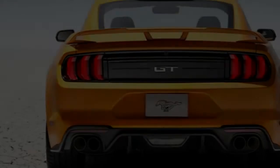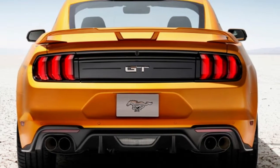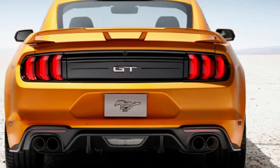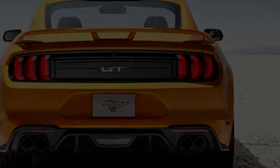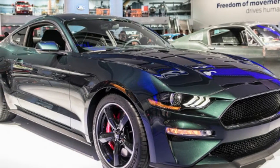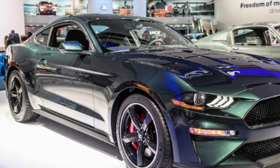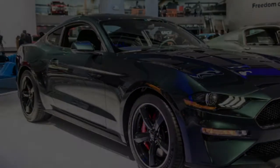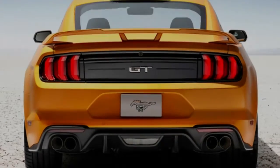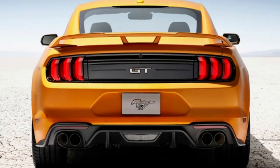In any case, the Bullitt Mustang includes something beyond additional style. To perceive how much it includes, we've separated key contrasts and similarities between it and the most component-packed Mustang that it depends on — the premium trim — followed by a more in-depth examination. The most prominent area in which the Bullitt Mustang contrasts from the Mustang GT is in performance.